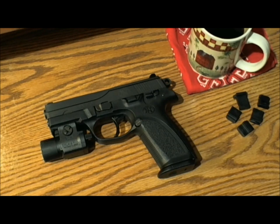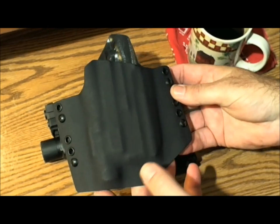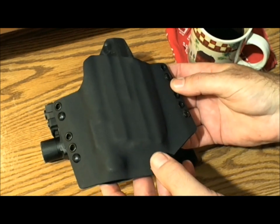A little over a week ago, I ordered a KT gunfighter holster. It arrived in my mailbox within a week of ordering it. That alone was amazing — no waiting three to four months for a holster.